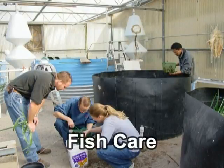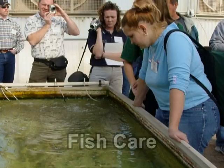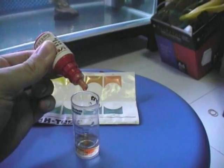Every day you should visually inspect the fish and the system. Make sure the water is flowing properly, the aeration system is working, and the drains are free of debris. Watch to see that the fish eat vigorously and swim normally. Look for problems such as fungus, open sores, torn fins, or discoloration, and check the temperature and pH of the water.